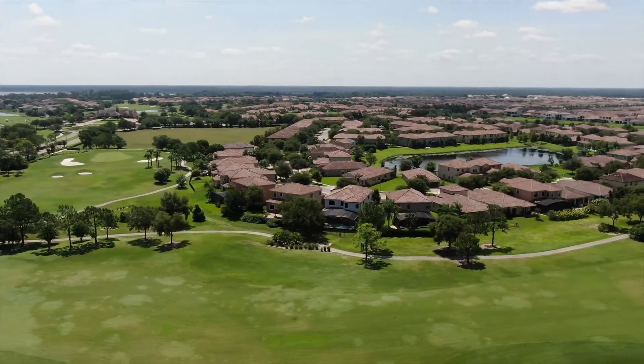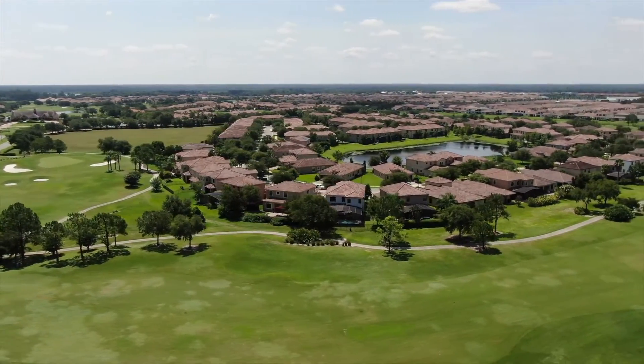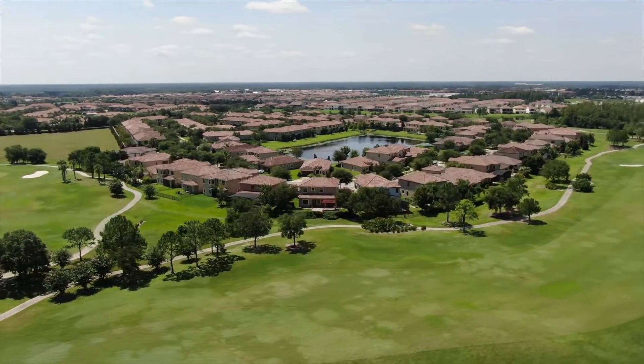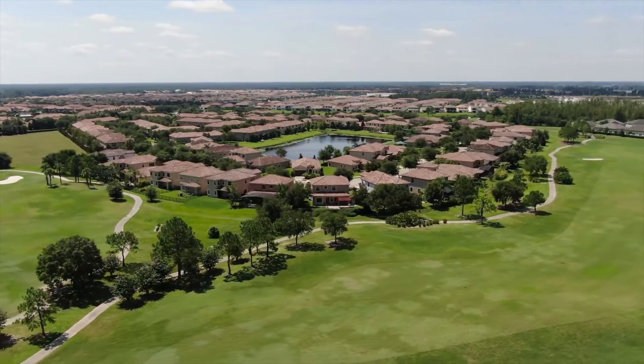Enjoy living minutes from Lake Nona Medical City and the resort-style amenities Eagle Creek has to offer. Call today to schedule your private tour of this stunning home.